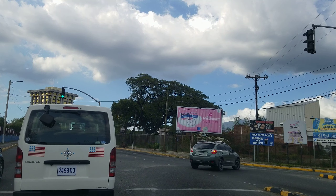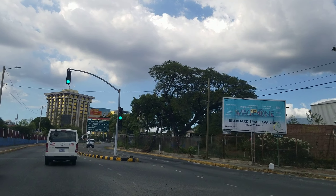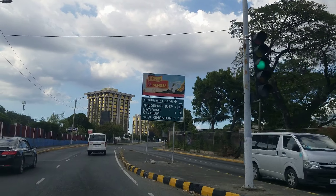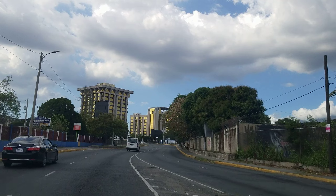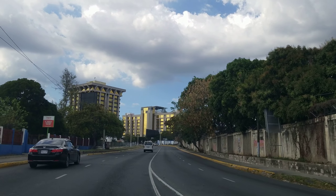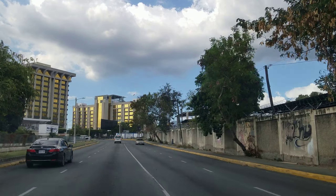Straight ahead, they call it the Towers — that's the Oxford Road building. The building is owned by NCB; they call it Oxford Towers. They have a branch at the bottom of the building, but the rest of the office space is rented out.